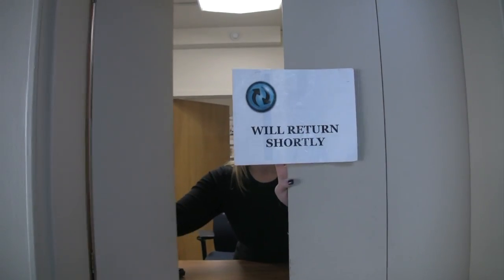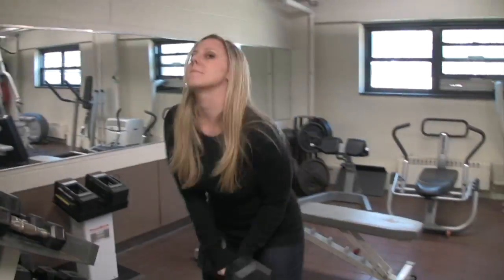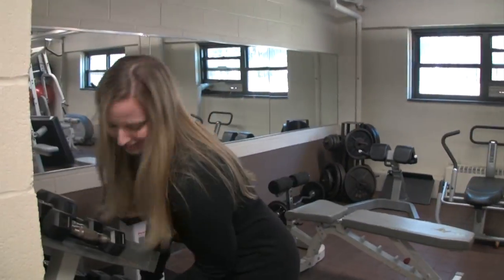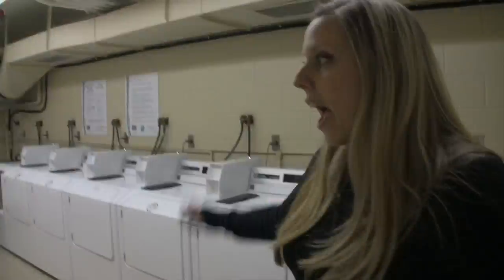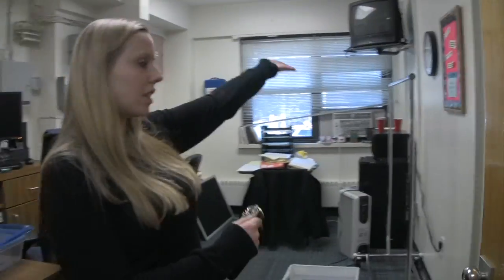This is the front desk. Excuse me while I put my sign up. Here at Dannett we have some wonderful amenities. If you'll follow me, I'll take you through the dorm.